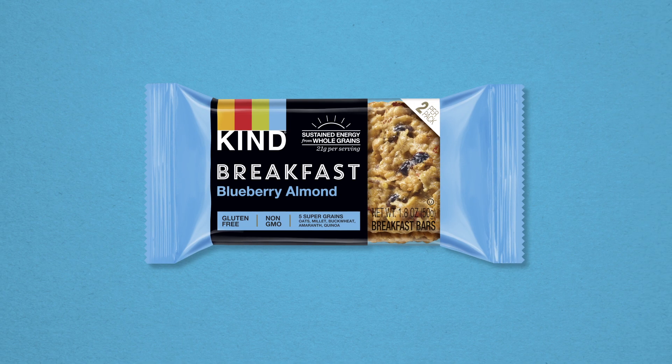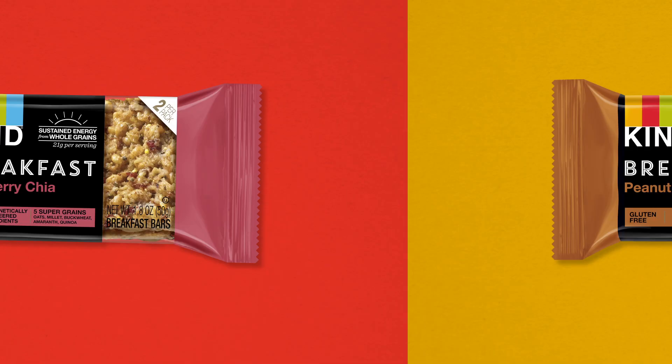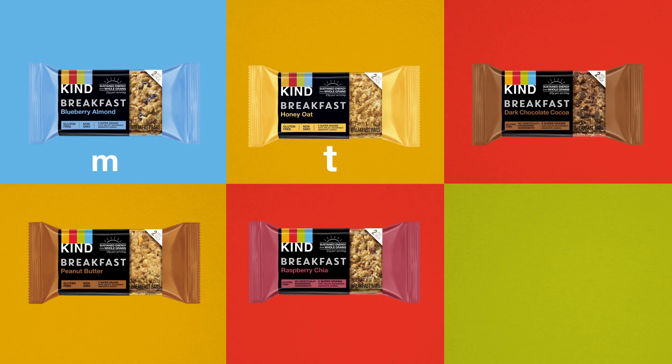Sounds good, right? So there's five flavors to choose from: Blueberry Almond, Honey Oat, Dark Chocolate Cocoa, Peanut Butter, and Raspberry Chia. That's one for every weekday.